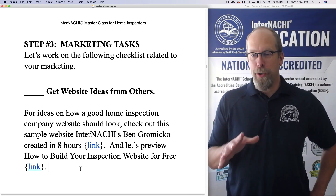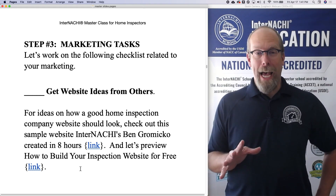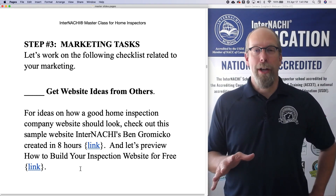Marketing. We're in step three and we're doing marketing tasks. Let's work on the following checklist of tasks related to marketing.